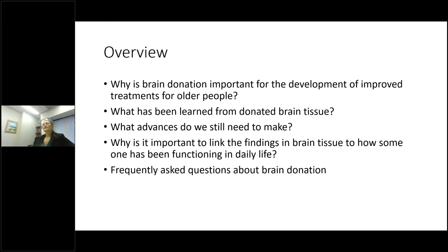So just an overview of what we're going to be talking about: the most important point in this talk will focus on why brain donation is important for the development of improved treatments for older people. We'll talk about what we've learned from donated brain tissue, what advances we still need to make, why it's important to link findings in donated brain tissue to how someone's been functioning in daily life, and finally some frequently asked questions about brain donation.